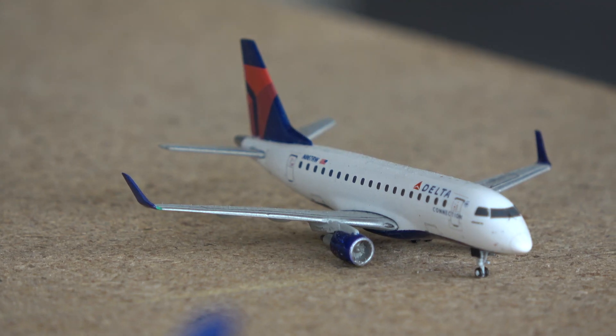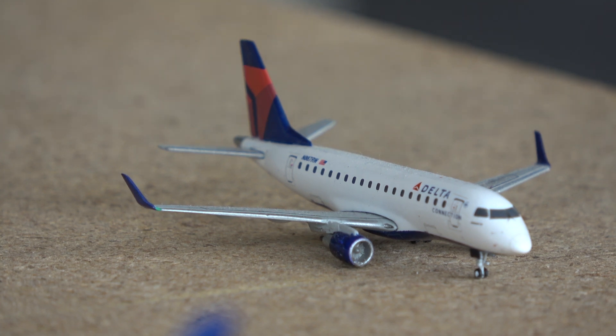Here we have a Delta Connection ERJ-170 operated by Republic Airlines. This aircraft came in from Salt Lake City and is currently taxiing out for a flight to Cleveland as Delta Flight 5595. I flew on this flight when I came into Boston on my return from Vegas — you'll see the aircraft I flew in from Vegas a little bit later in the video.